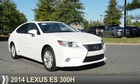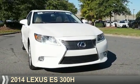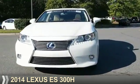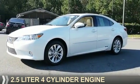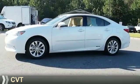Presenting the 2014 Lexus ES300H. It's powered by front-wheel drive, a 2.5 liter four-cylinder engine, and a continuously variable transmission.